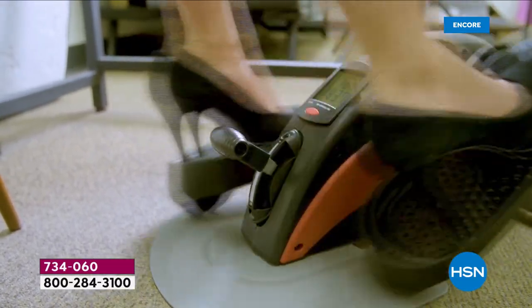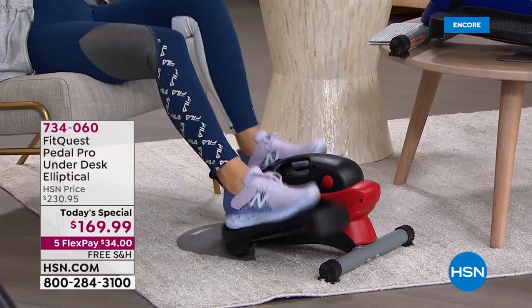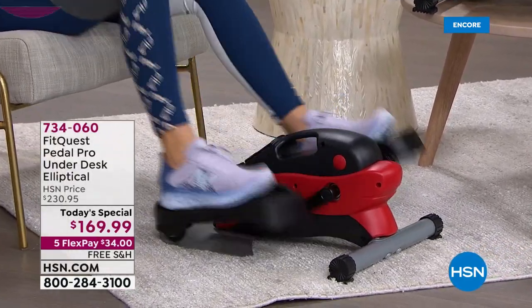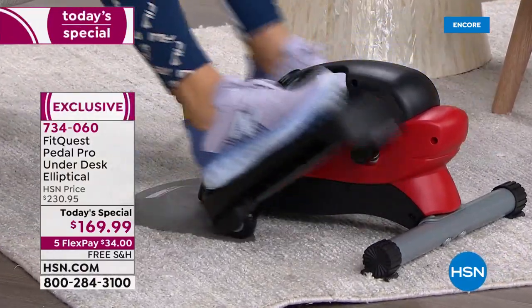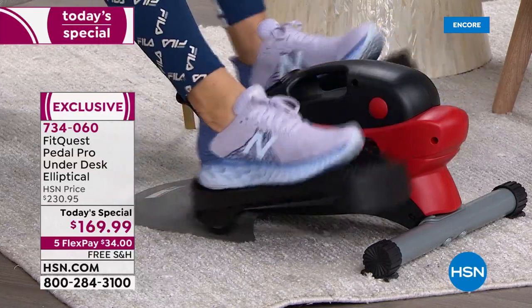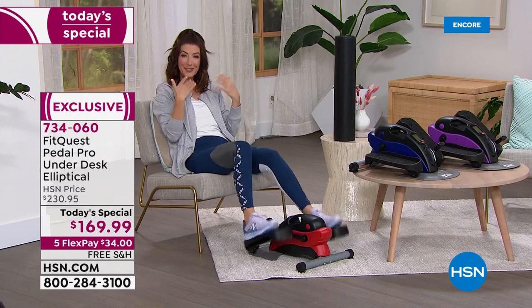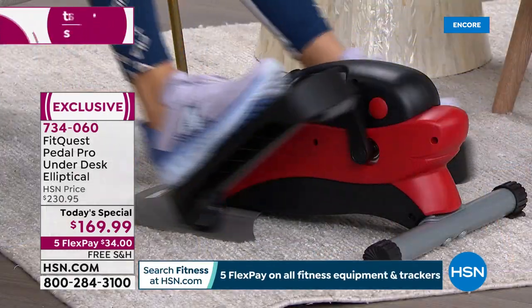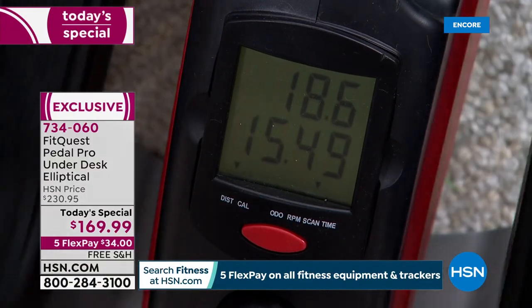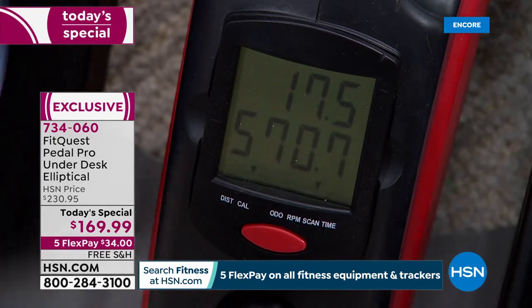It's whisper quiet, so it's great for anyone wondering where to start or how to multiply their time. You can customize it to your exercise level. The display keeps ticking up — calories, distance, steps, and RPMs all tracked in real time. It's a perfect way to keep track whether it's calories in or calories out, or whether you're just starting to get moving again for the very first time.